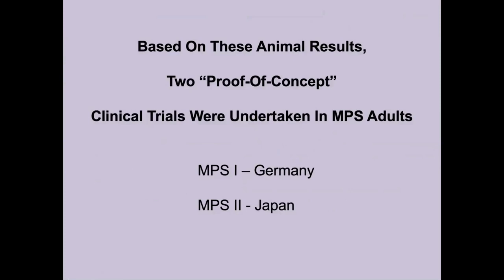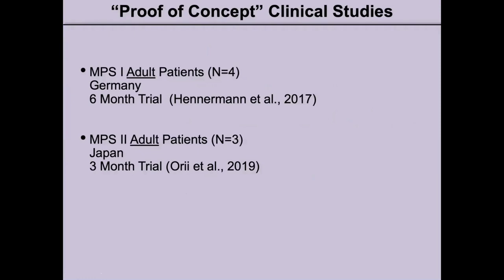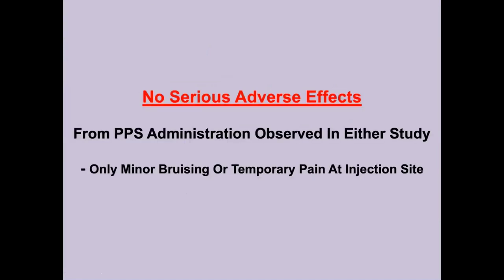Based on these animal results, two proof-of-concept clinical trials were undertaken in MPS adults: an MPS1 study in Germany and an MPS2 study in Japan. The MPS1 study had four patients in a six-month trial with Dr. Henneman and her staff. The MPS2 adult study was done with three patients in Japan in a three-month study. Both studies are published. Both had no serious side effects from PPS administration — the only adverse effect was minor bruising or temporary pain at the injection site, which was totally gone by 24 hours.